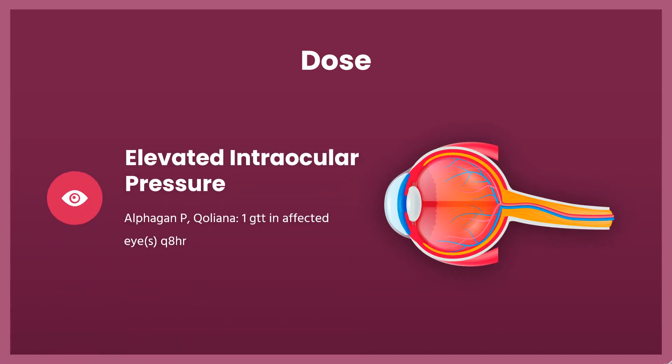Dose — Elevated intraocular pressure: Indicated to reduce elevated IOP in patients with open-angle glaucoma or ocular hypertension. Alphagan P (brimonidine): instill 1 drop in affected eyes every 8 hours (Q8HR). Ocular redness: Indicated to relieve ocular redness caused by minor eye irritations. Lumify (brimonidine 0.025%): instill 1 drop in affected eyes every 6–8 hours (Q6-8HR).